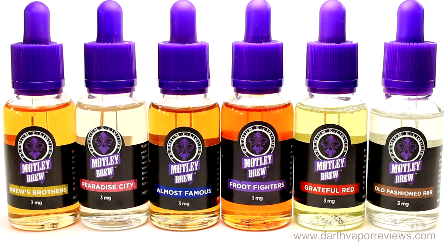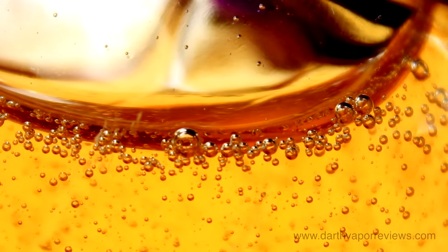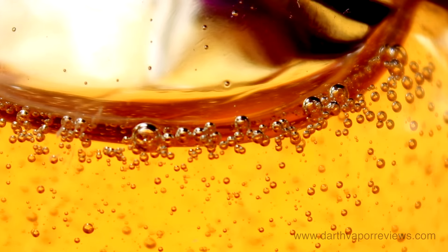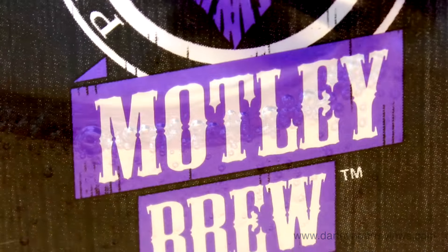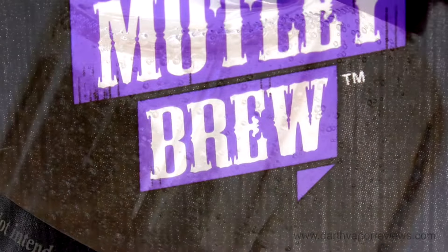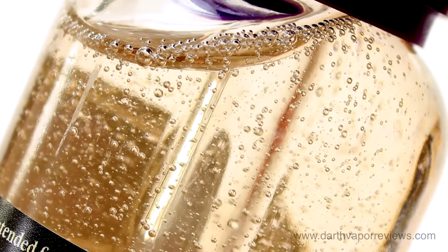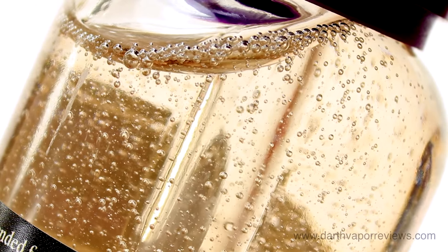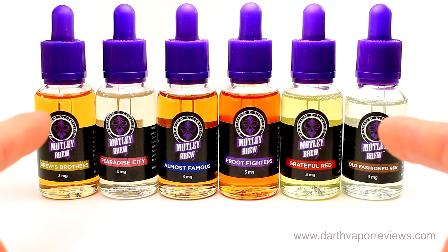Motley Brew is a flavorful line. Great variety in blends of flavors. These blends were very smooth and it's obvious great care was taken in creating these flavors. If you would like to check out the Motley Brew e-liquids for yourself, just click on the info link in the description box below this video. As always, thanks for watching. Please subscribe and connect with me on my social sites. Have an excellent day and may the Vape be with you.